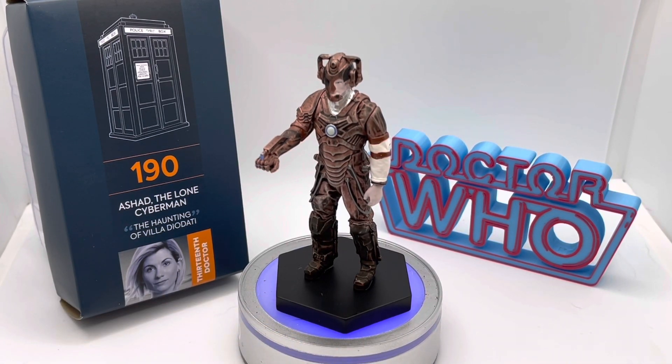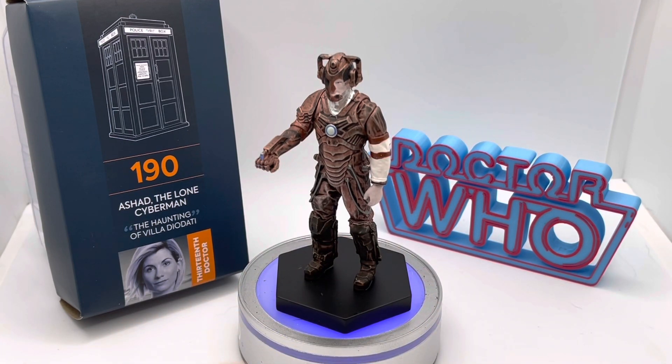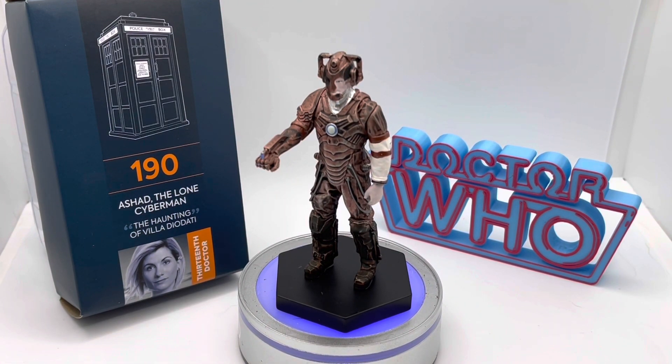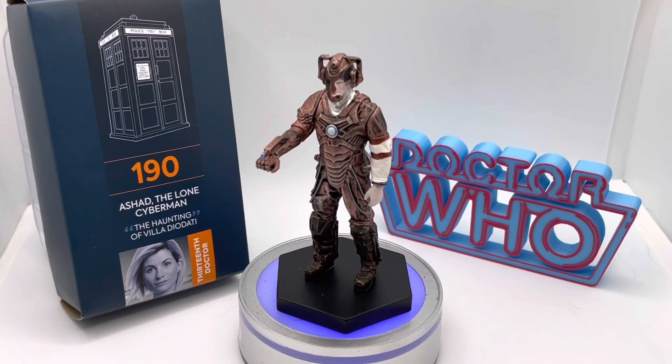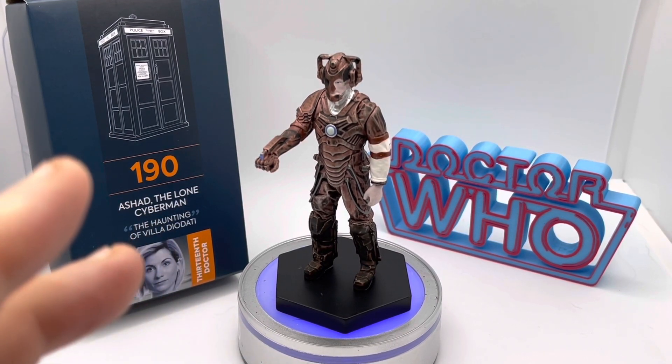Where I'm a bit more reserved is in their humanoid and human-esque figures. I don't always feel they are quite as effectively painted or sculpted as perhaps their aliens and monsters are. That's my opinion and I appreciate others may disagree. But if I'm going to invest in a collection — and this is number 190, not including special releases — then I'm going to want all 190 of those to look of equal quality, and unfortunately I just don't think they can.